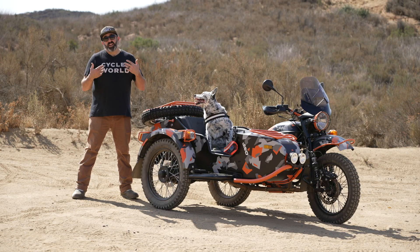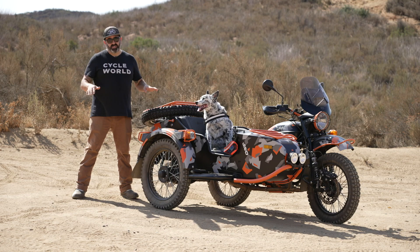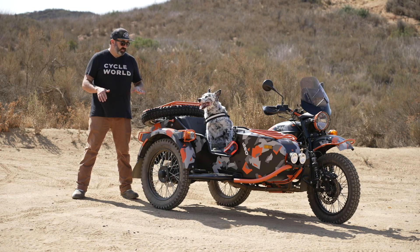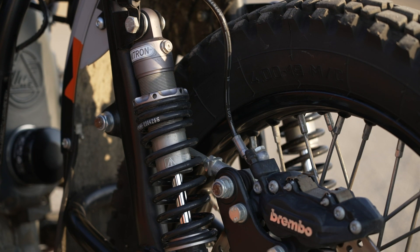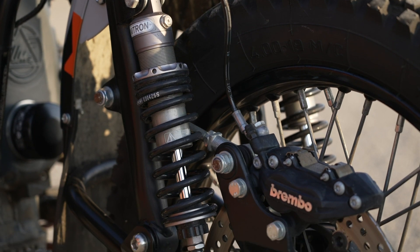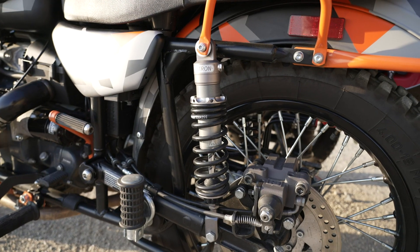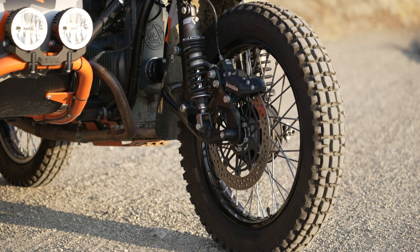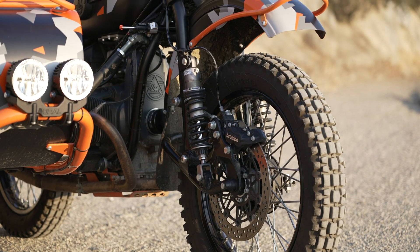But more important than the paint job, it's got a bunch of upgraded parts, starting with the suspension, which makes a massive difference in how this motorcycle handles. We've got Nitron fully adjustable shocks on all five shock positions. That's right — it's got five shocks: two up front on the leading link suspension, two on the rear for the swing arm, and one on the sidecar. These shocks are 40 millimeters in diameter and they're fully adjustable for preload, compression, and rebound.